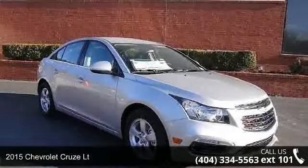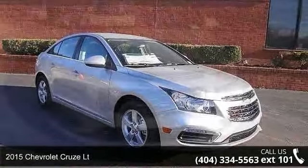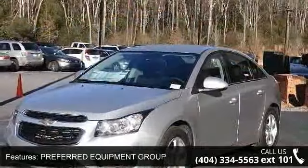Presenting the 2015 Chevrolet Cruze LT — this may be the set of wheels you've been looking for. This vehicle comes with a reliable four-cylinder engine connected to a smooth-shifting automatic transmission.